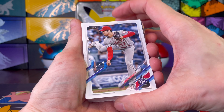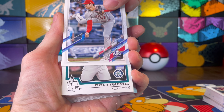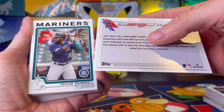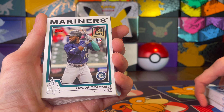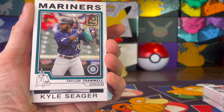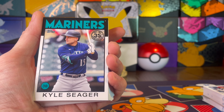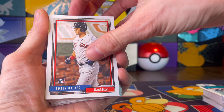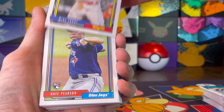Steven Brault, never seen that name either. Matt Beaty, Trevor Rosenthal. Oh hey, we got a numbered card — out of 499 — of Cabrera. Oh nice, the Green Wave. Avisail Cabrera, Green Wave — nice numbered card, very cool. Shohei Ohtani All-Star Game card — that's a good looking one, I like that. Very cool.